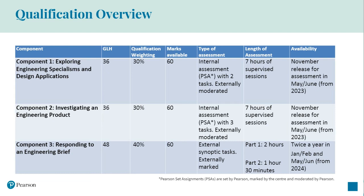Both tasks must be completed within the week timetabled by Pearson and it will be available twice a year in the January/February and May/June assessment series. Each assessment in the qualification is marked out of 60 available marks.